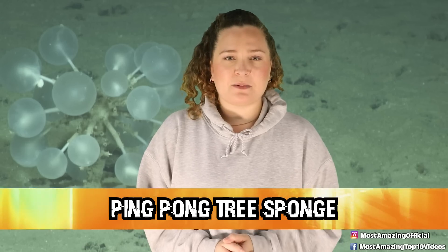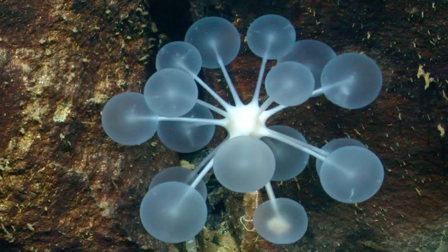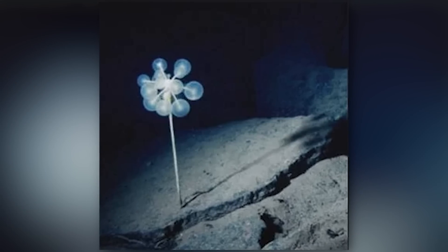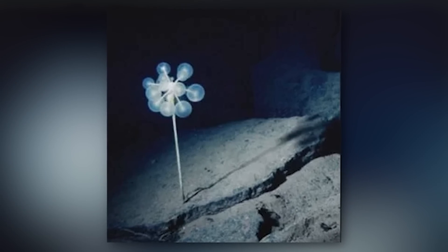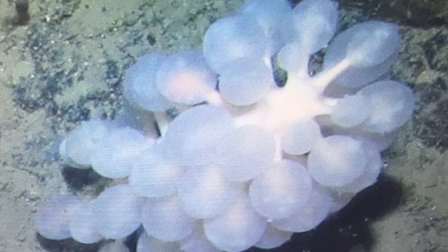In our number 9 spot today, we have the Ping Pong Tree Sponge. Doesn't this name sound so cute and sweet, like something you'd want as a little pet? Well, think again. These little things are not what their sweet name would suggest. The name comes from their appearance as they quite literally look like a little tree that's growing ping pong balls, but those little ping pong balls are where it all starts. The ping pongs have tiny little hook-like extensions that are there to trap any kind of prey that gets too close. From there, the sponge will slowly consume its prey while still alive. This may not be the most vicious creature in all of the deep sea, but it is proof that looks can be very deceiving.